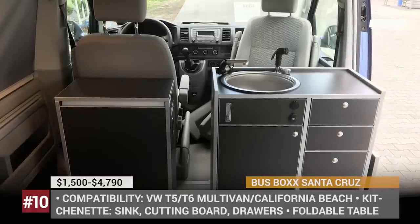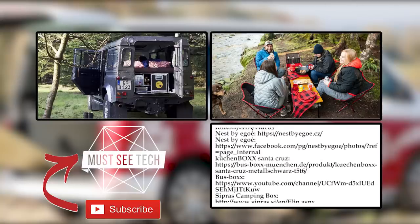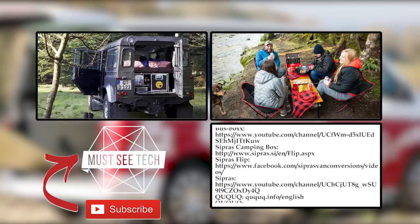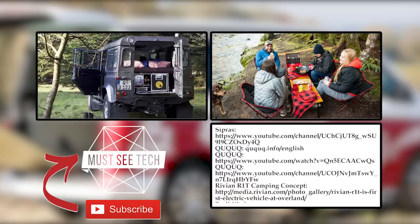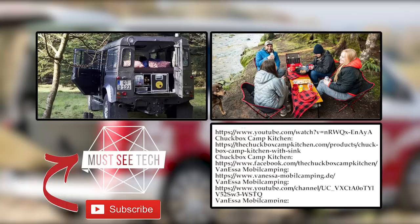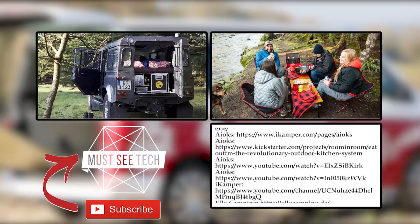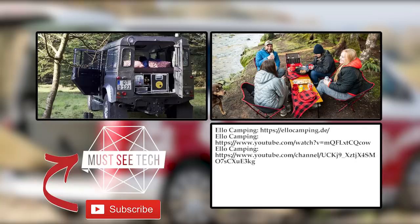Are you ready to sell your camper and simply equip your daily driver with one of these kits? Tell us about your favorite setup from the lineup in the comments below. Consider watching more videos about recreational vehicles and camping equipment by following the links on the screen. If you enjoyed our format, like this video, subscribe to MasseyTech and ring the notification bell.